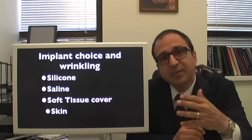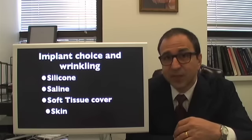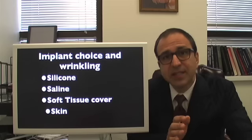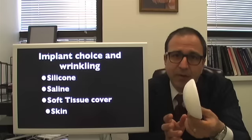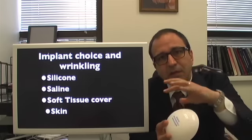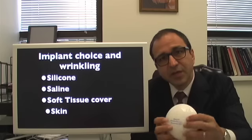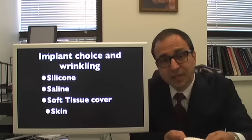Now there's another type of implant that has even less wrinkling, and it's recommended for patients with breast reconstruction who have very little soft tissue cover — that's the gummy bear implant. It's a stiffer kind of silicone. This is a buttocks implant, not a gummy bear implant, but the thickness and consistency is similar in that it's very stiff and it doesn't wrinkle, but you pay a price: the implant does feel hard and it doesn't feel like a nice soft breast.